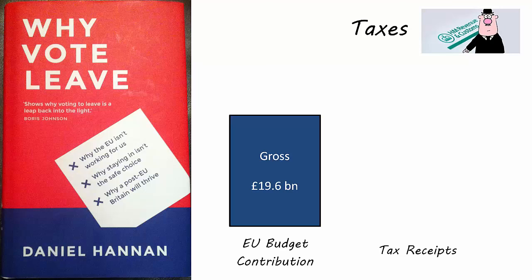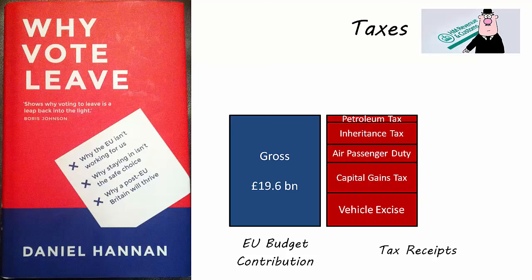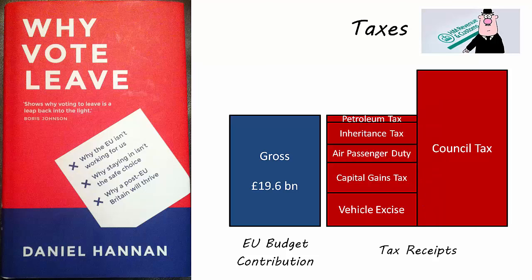So what does £19.6 billion amount to? According to the Institute for Fiscal Studies, it is equivalent to the combined revenue of vehicle excise duty, capital gains tax, air passenger duty, inheritance tax, and petroleum tax. To put it another way, it would allow the entire country to get a 71% rebate in council tax, which raises £27.6 billion.